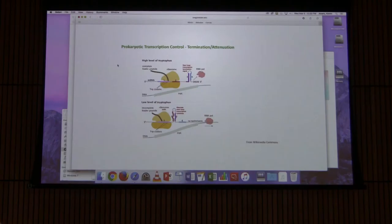Attenuation is pretty cool. Now I want to talk about another phenomenon found mostly in bacterial cells — though at least one case is known in eukaryotes — called riboswitches. Riboswitches rely on the fact that RNAs have secondary and tertiary structure, similar to how tRNA folds into its characteristic structure.